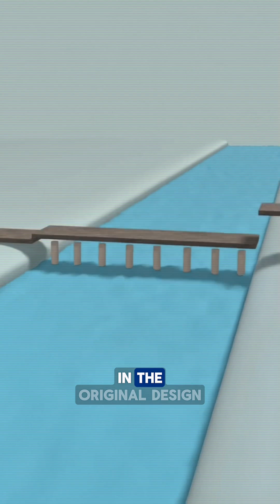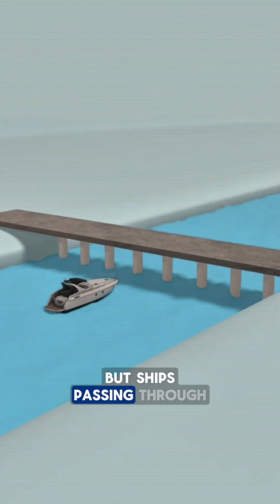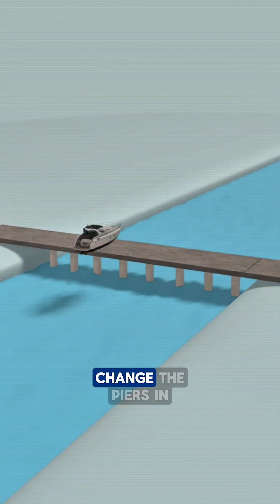This is a massive river, wide enough for an aircraft carrier to pass through. To connect both sides, a bridge was built. In the original design, many piers were placed in the middle of the river, but ships passing through quickly ran into trouble because their route was blocked. The design had to change.